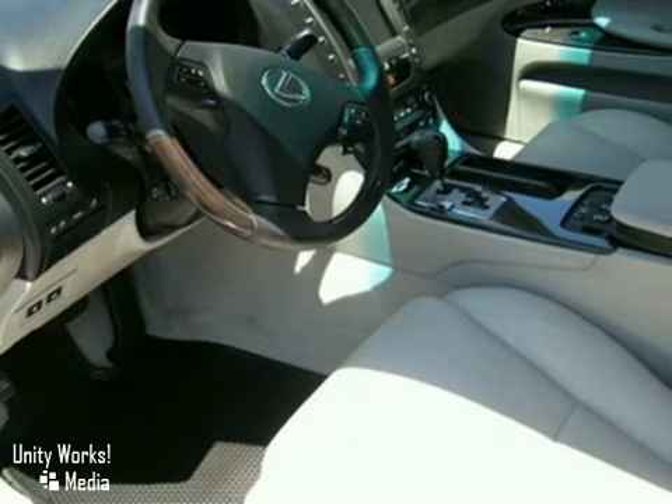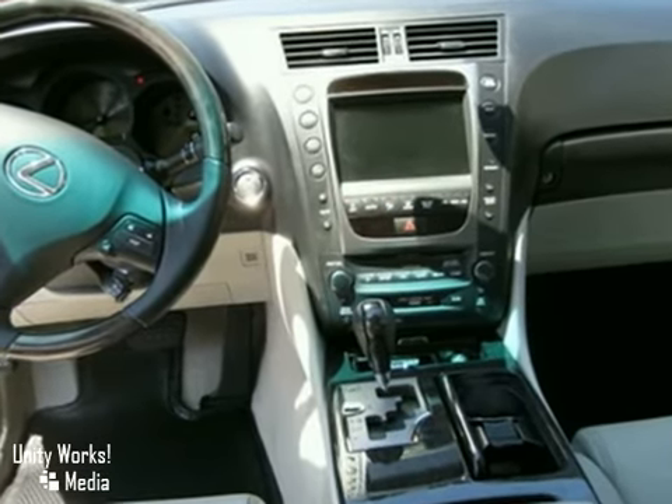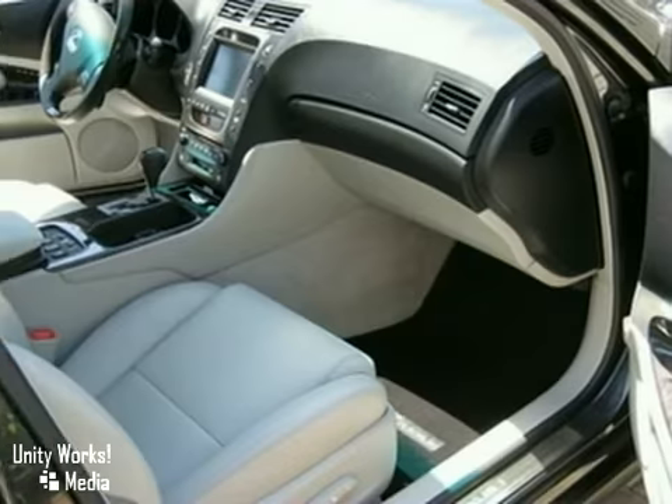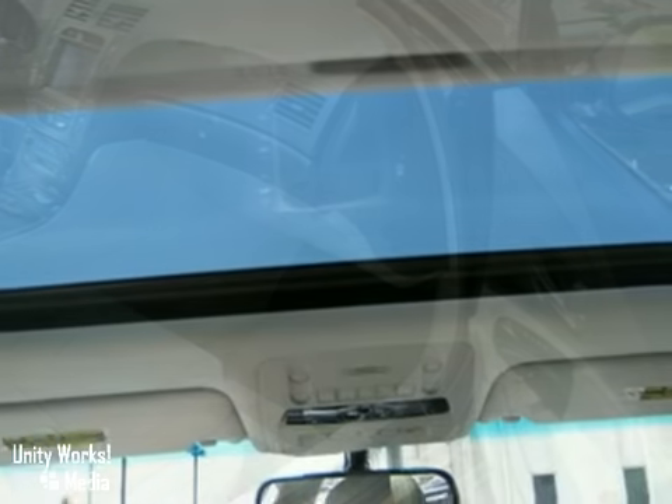This Smoky Grenade GS350 has a navigation system, Bluetooth wireless, Mark Levinson premium sound, a rear spoiler, and rain-sensing wipers. It even has a rear sun shade, ventilated seats that go with the standard heated seats, parking assist, and machined alloy wheels.